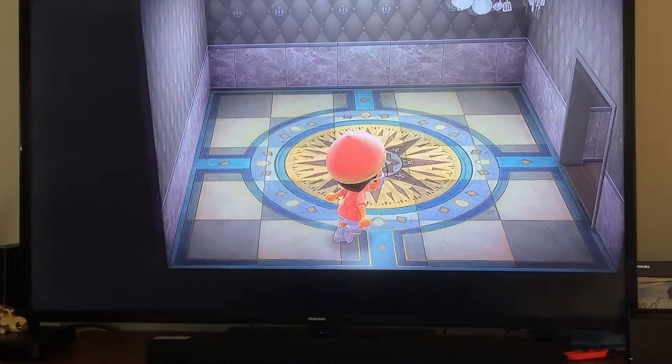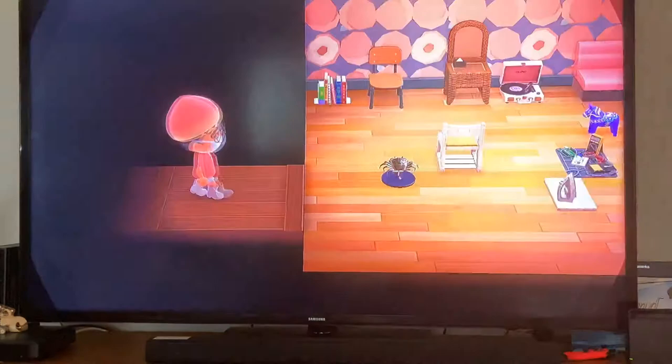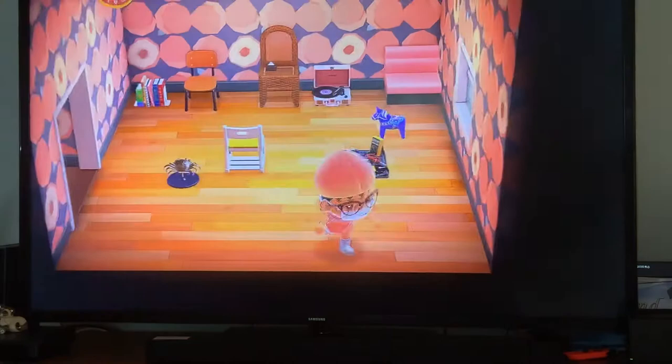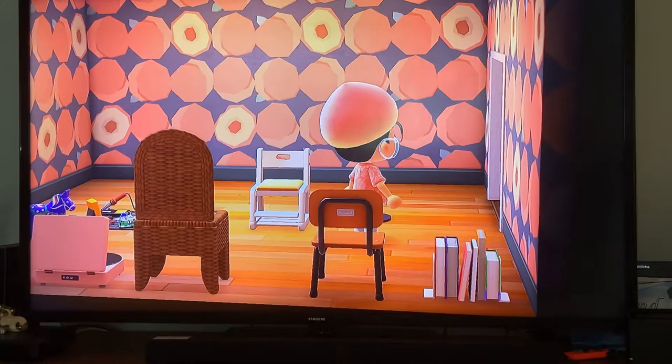The next room is one I just recently got last week when I expanded — it's a pink peach room. When I got all the peach DIY recipes I planned to put them here. I made my first fishing remodel of a crab. I'm planning to expand again just to have one more room for upstairs and downstairs.